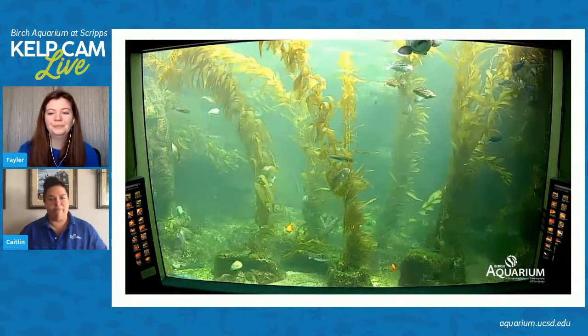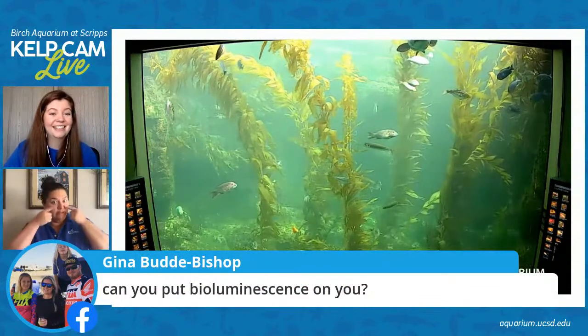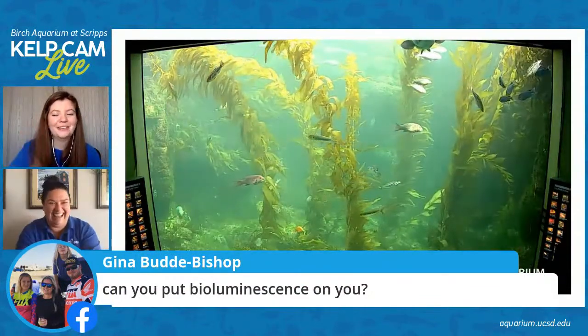Gina has a follow-up question: can you put bioluminescence on you, like you're going to a rave, to glow on your face?